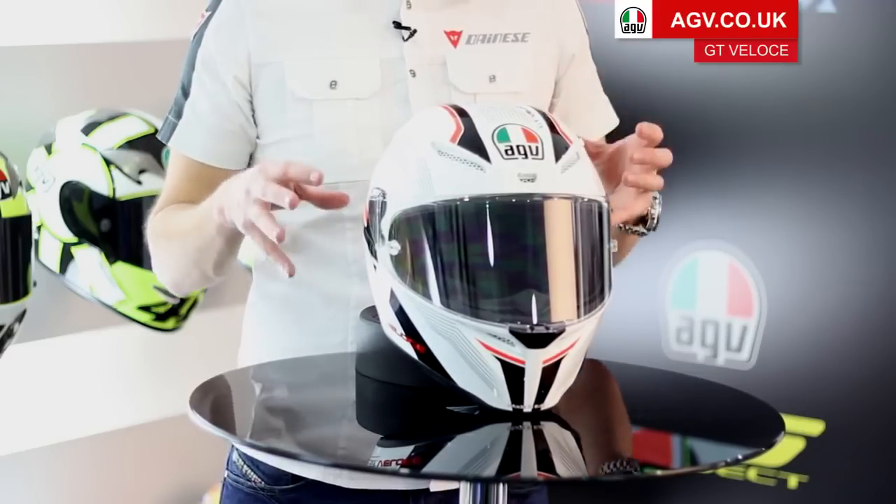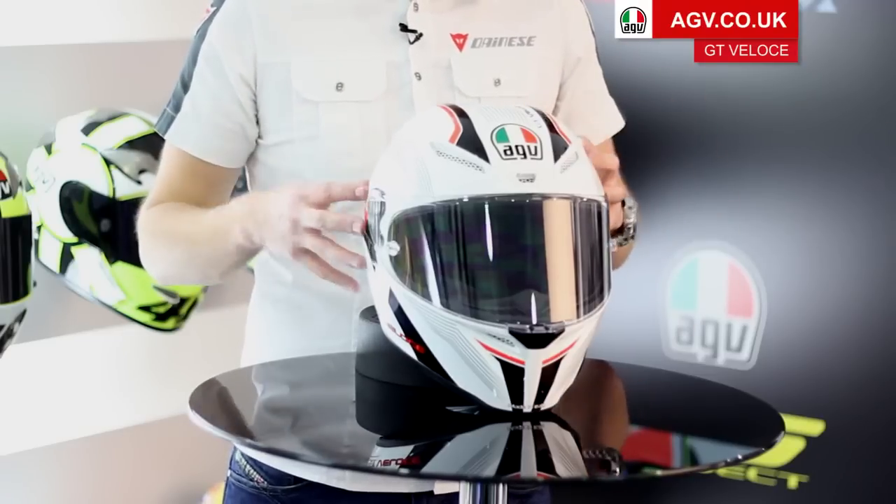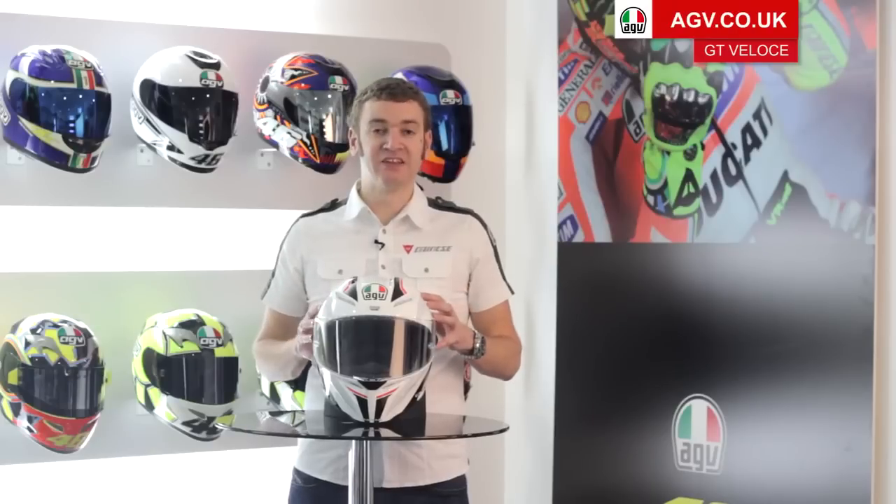That's where the helmet is designed around the human head, so AGV actually designed the helmet from the inside out rather than from the outside in. Because of that, the GT Veloce is available with four different shell sizes. What that means is as your head gets bigger, the actual helmet gets bigger itself.